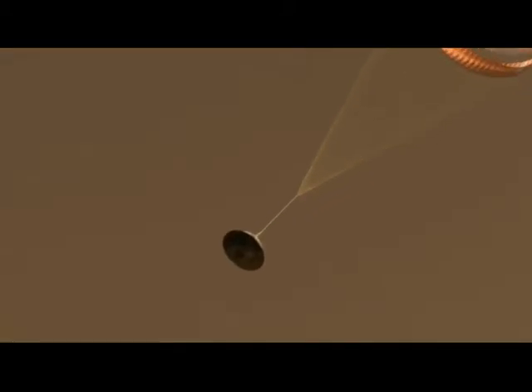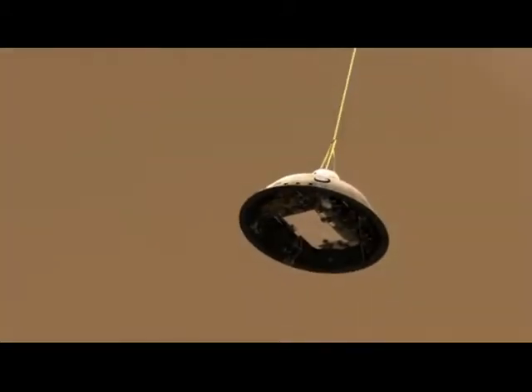After slowing to about Mach 2, or about 1,000 miles per hour, we deploy the parachute to slow down even further. Once we're below supersonic speed, the heat shield separates and the spacecraft looks for the ground with the landing radar.